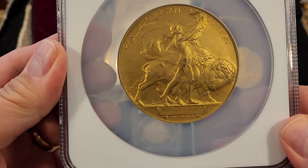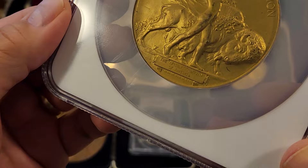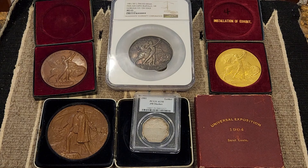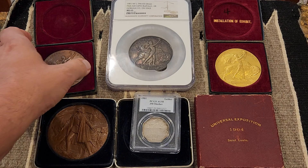I subsequently acquired an NGC MS-63 graded gilt example, awarded to the Mobile Company of America — you can see the name struck in the exergue. They were early pioneers in the American steam automobile industry. Acquiring the bronze, silver, and gilt examples reignited my interest in counting the number of remaining pieces for all three medal types.